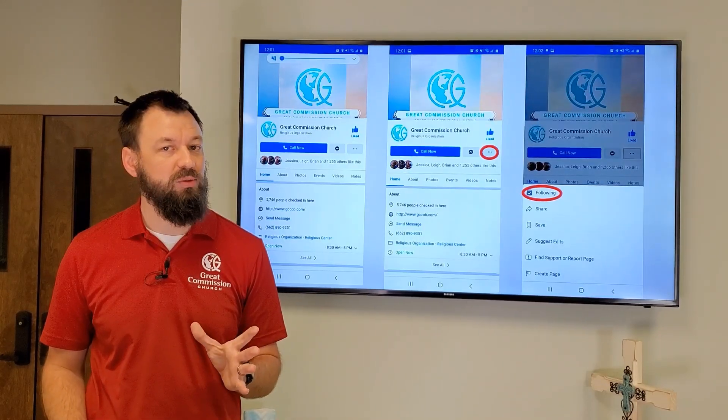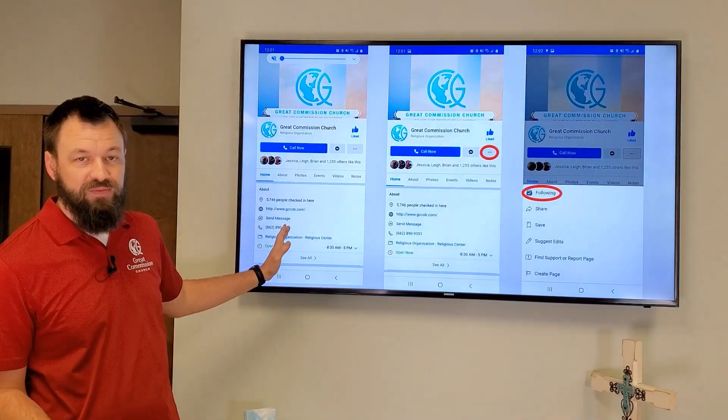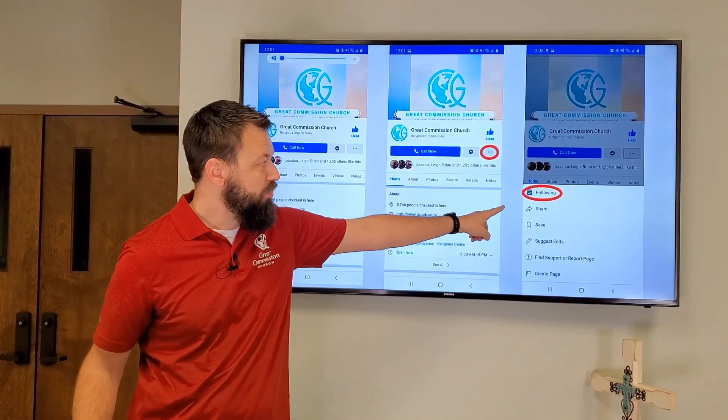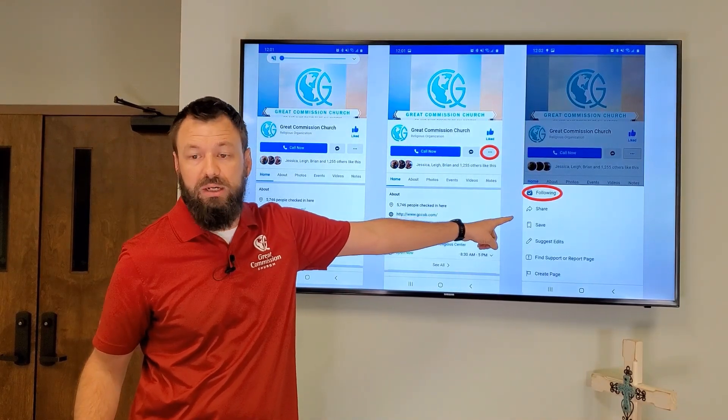You can also do this from your mobile phone. It's a little different but just as easy. If you go to our Facebook page from your mobile phone or the app, click the three dots — this is your settings button. It'll bring up a menu very similar to the one you saw earlier. Click following.